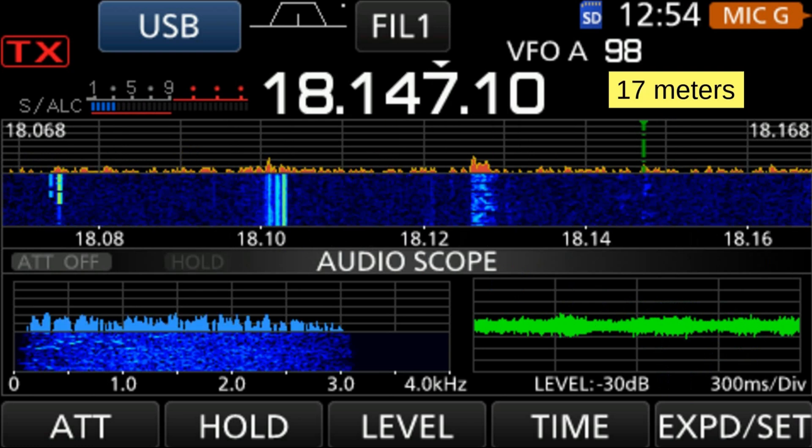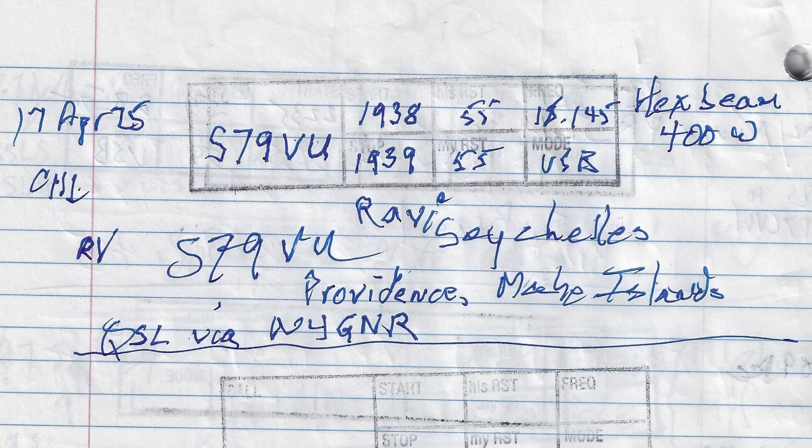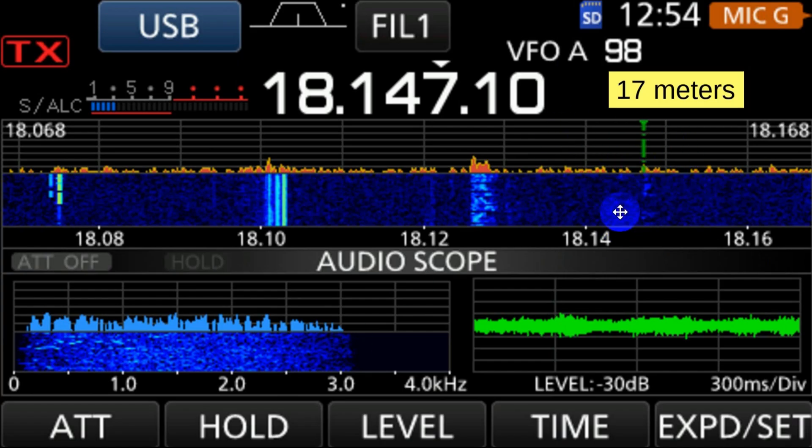Let's take a look at 17 meters. There are things going on — there's a real strong single sideband signal right here, and here is your FT8. I was looking at this just yesterday and found a signal up in this area. As it turns out, it was a DX station — about the only signal on the band. I found it and tried and tried to work it. Finally got my hex beam pointed in the right direction and turned on the amplifier. It was Ravi in the Seychelles — off the east coast of Africa — callsign S79VU. So it is definitely possible to find isolated signals when everybody else thinks the band is closed. That happened at around 18.145.